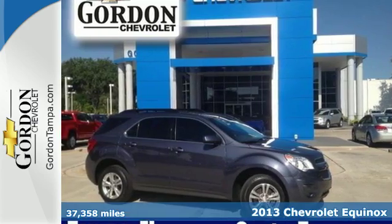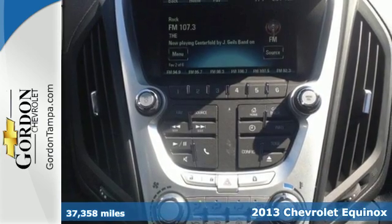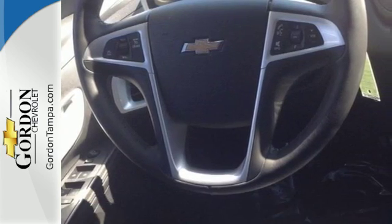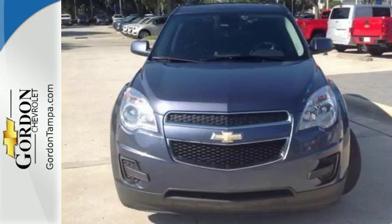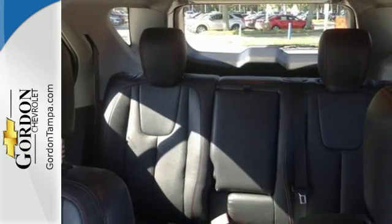Here's a 2013 Chevrolet Equinox. The versatility of this capable crossover meets the demands of an active lifestyle. Backseat passengers will be pleased by the legroom, and everybody in the vehicle will enjoy the CD player and power windows, locks, and mirrors. Jump into this Equinox easily with the keyless entry and then roll in style with alloy wheels.